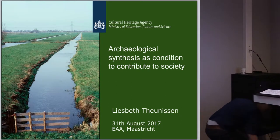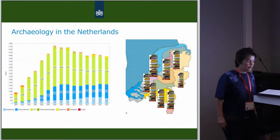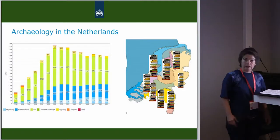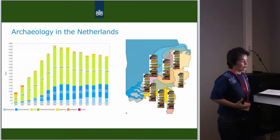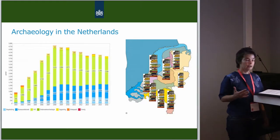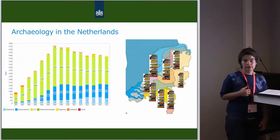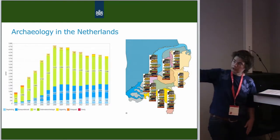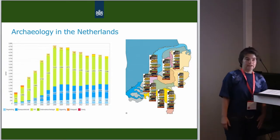First, the problem. As you may know, archaeology in the Netherlands is a very hectic world of developer-led projects. Each year, about 4,000 projects or investigations are carried out. Most of them are inventories to check if any values are threatened by development plans, and about 150 excavations are carried out each year. These numbers are decreasing somewhat due to the financial crisis, but it's quite impressive.